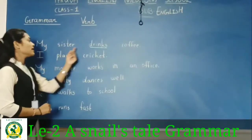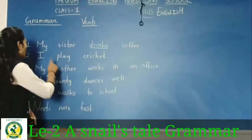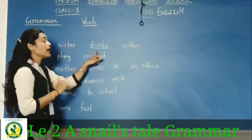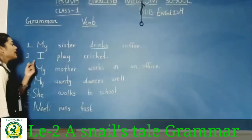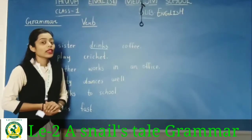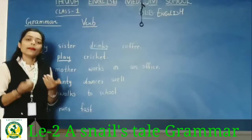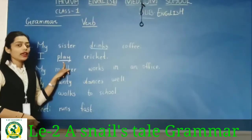So first sentence: 'My sister brings coffee.' — one has been done for you already. My sister — that is a noun. Brings — lana, peena — coffee pee rahi. What is she doing? Coffee — that is a thing. So 'brings' is the verb. Second: 'I play cricket.' What is the verb? Play. Main kya kar raha hoon? Main khel raha hoon. So 'play' is the verb.